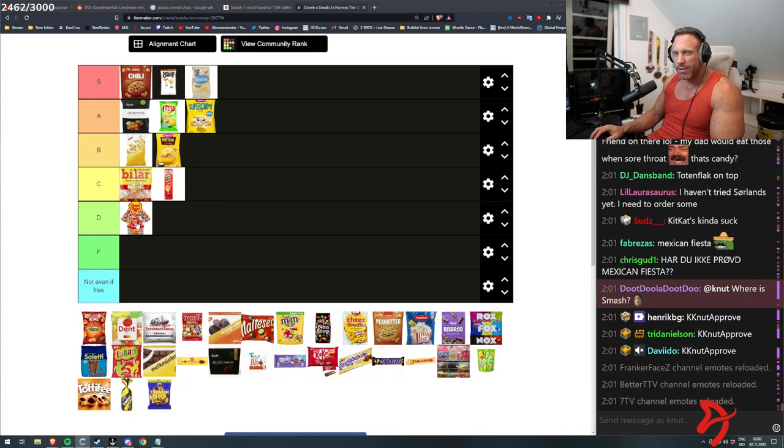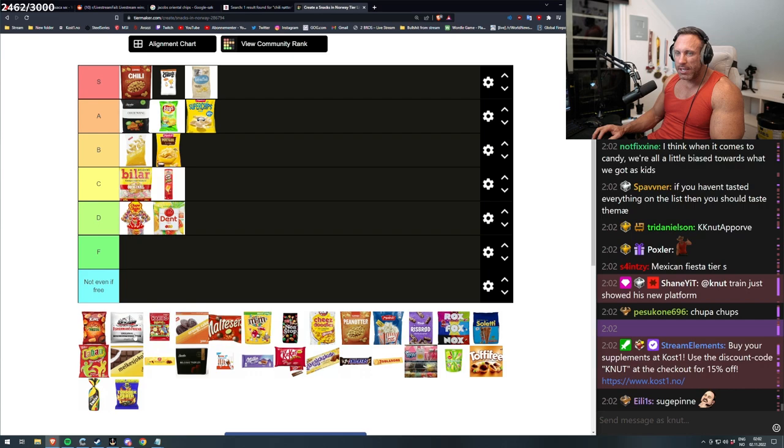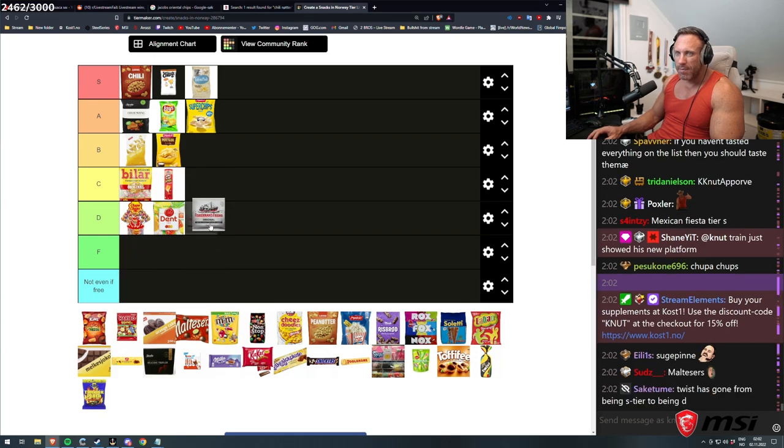Lollipops — I don't know, it isn't anything for me. It's okay taste, but that's it. Dent — I feel like that is the same. Fisherman's friend — it isn't my kind of candy, if you can call it candy. It's like low mid, a little bit below middle.